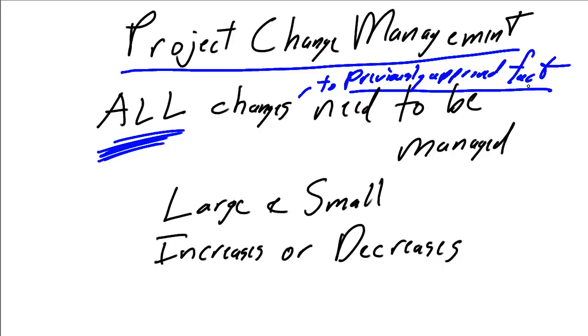If you present a house blueprint and have it approved, that's change management.